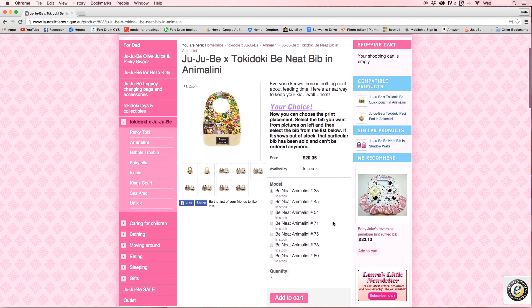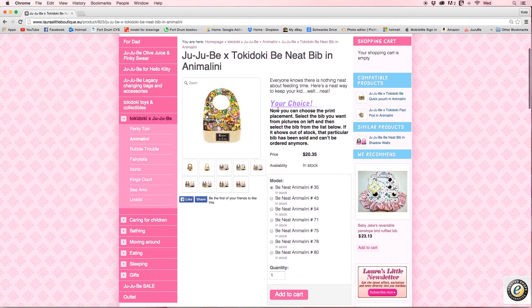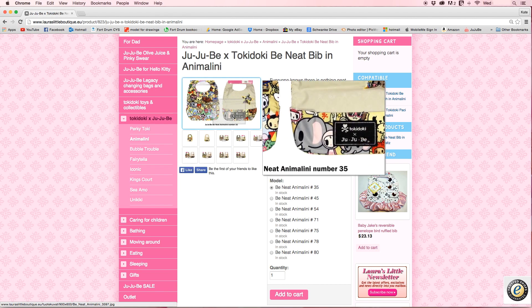Here is where the Your Choice section steps in. It says Your Choice — now you can choose the print placement, select the bib you want. That is the bee meat from the pictures on the left, then select the bib from the list below. If it shows that it's out of stock, that particular bib has been sold and can't be ordered anymore. These here are the ones that are in stock and it shows you what number they are. The first and second pictures are stock photos. These other ones — this here is number 35. That is available, but it is not my perfect print placement — there is no Donatella.